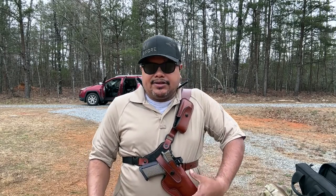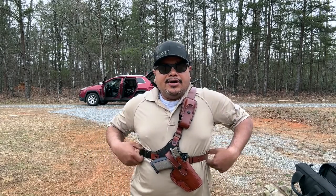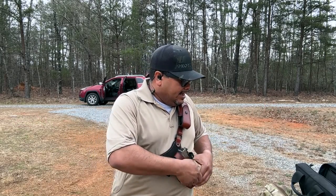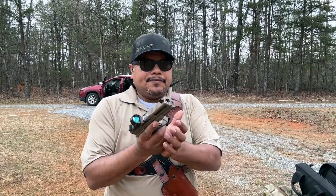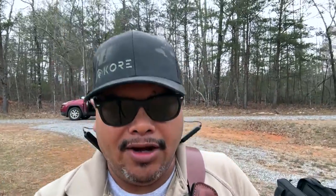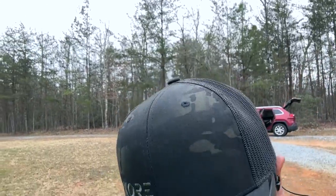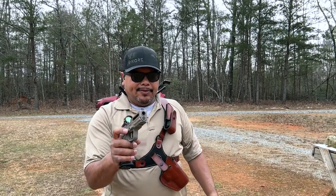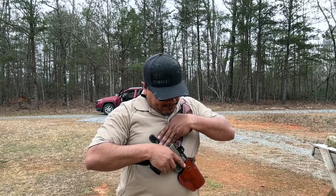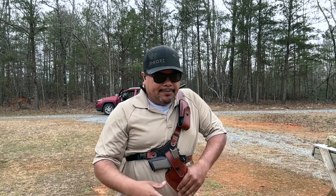And there you go, the Glock 17-frame works just fine as well. Let's go ahead and use the Nomad Defense on the range and take a few shots with it. A lot of people don't like that type of holster, but it is what it is — it's a preference thing.